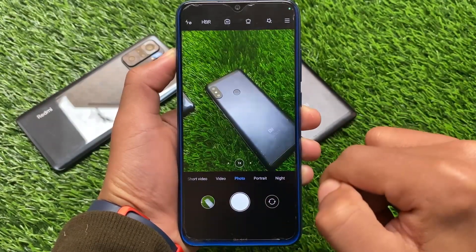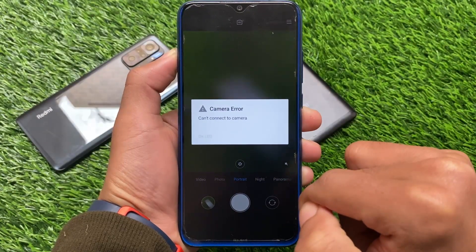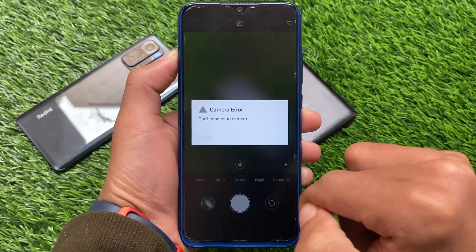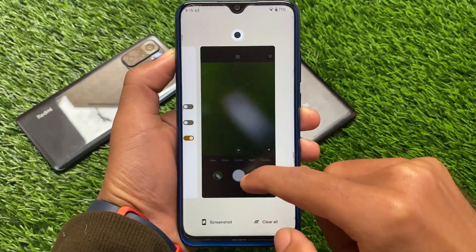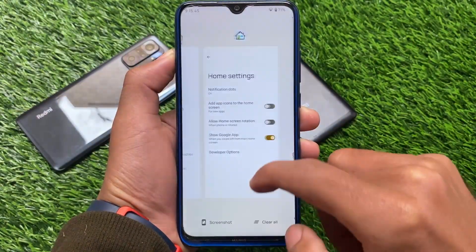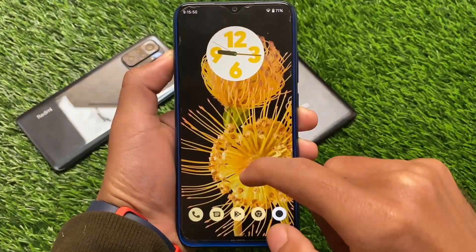You get the MIUI camera pre-installed, which is quite useful for a lot of users. Unfortunately, portrait mode is not working. You do have alternatives available, for example the latest Google Camera, which you can use on the device.